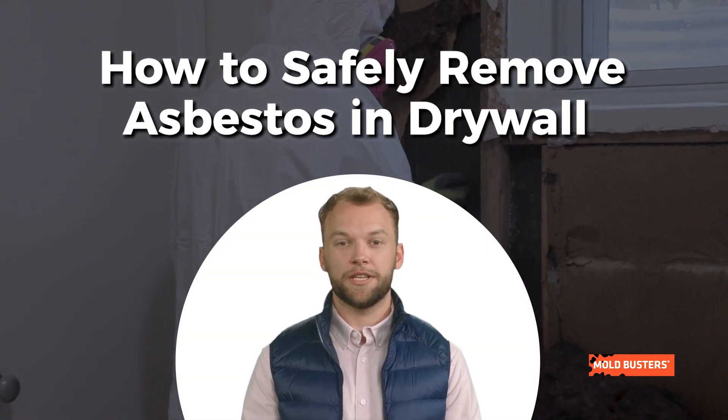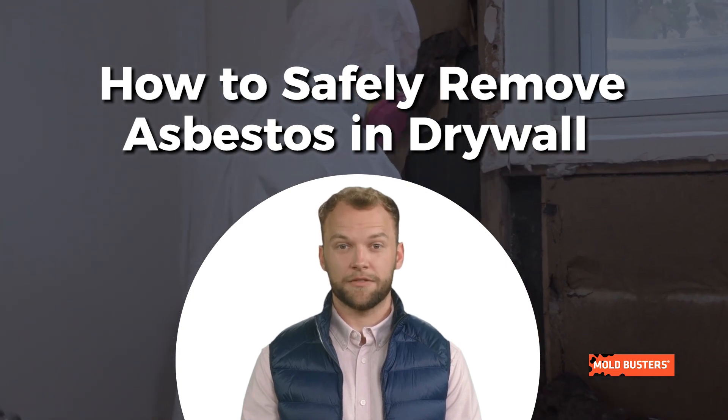At Mold Busters, we specialize in indoor environmental safety for you and your loved ones. Asbestos, a hidden menace, can lurk in your property posing severe health risks.